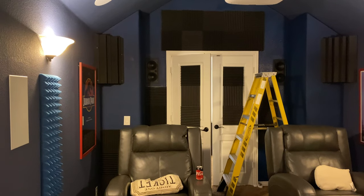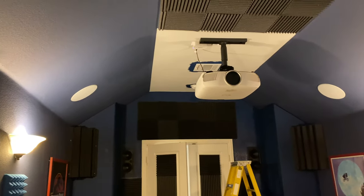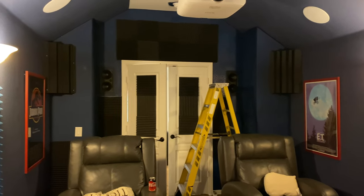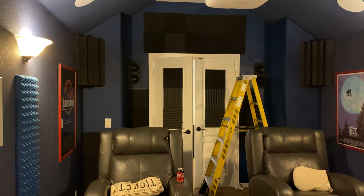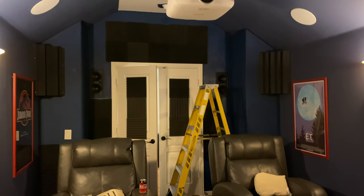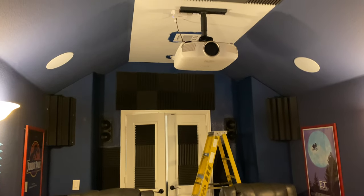I did not realize how much light I was allowing to bounce all over the room by having the back wall not painted, and having just that little bit of the ceiling right behind the projector not painted. I had no idea the amount of light that was bouncing all over the room because of that.